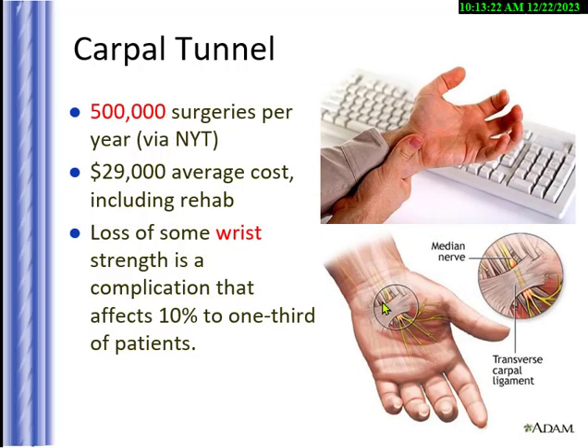Carpal tunnel is when the median nerve gets compressed in the transverse carpal ligament — it swells and you get tingling or numbness in your fingers. Eventually you may need surgery like my mother, who had surgery on both wrists to cut the ligament and relieve pressure. You can do stretches — flexing the wrist back and holding for 30 seconds — but an ergonomic workstation or eliminating the cause is the best approach. There are 500,000 surgeries per year for carpal tunnel, averaging $29,000 each. My mother lost 10% grip strength in one wrist and a third in the other.